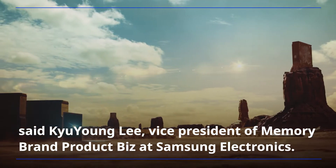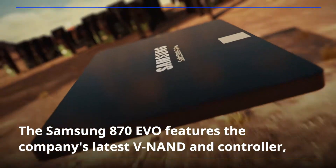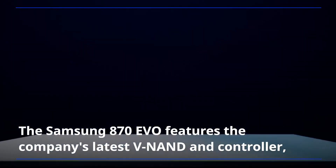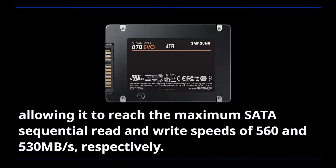Said Kyu Young Lee, Vice President of Memory Brand Product Biz at Samsung Electronics. The Samsung A70 EVO features the company's latest V-NAND and controller, allowing it to reach the maximum SATA sequential read and write speeds of 560 and 530 MB per second, respectively.